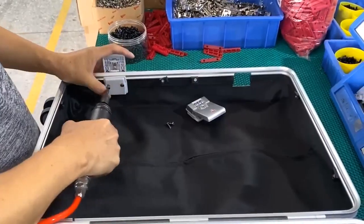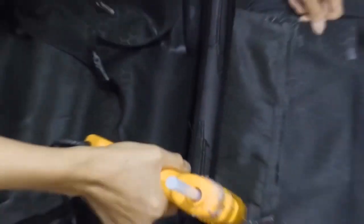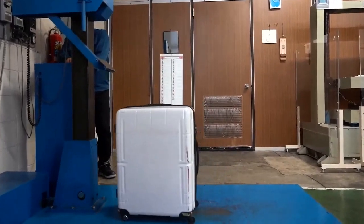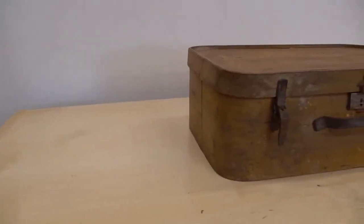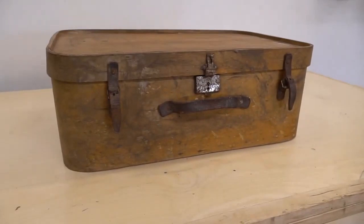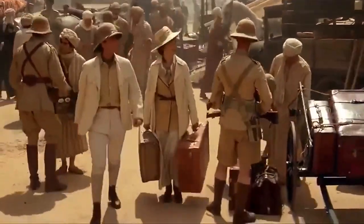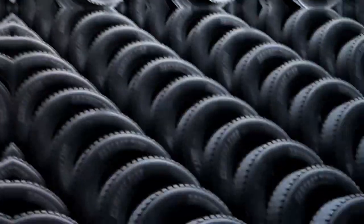Skilled workers put all these parts together using screws and glue to make sure everything stays in place. They test the suitcase to make sure it's tough before it goes to the stores. Surprisingly, the first suitcases were made of wood or leather and didn't have handy things like wheels and handles. They were called trunks and were used by affluent travelers, especially those who traveled by trains or ships.